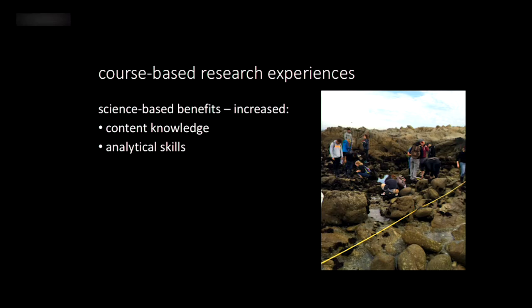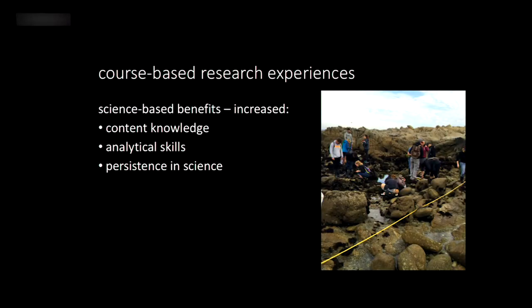Course-based research also shows a persistence in science. Students who take classes involving research, field, or lab opportunities are more likely to continue in science beyond graduation — which is what educators, parents, and students themselves all want. Students want to graduate and find a job using the skills and knowledge they learned.